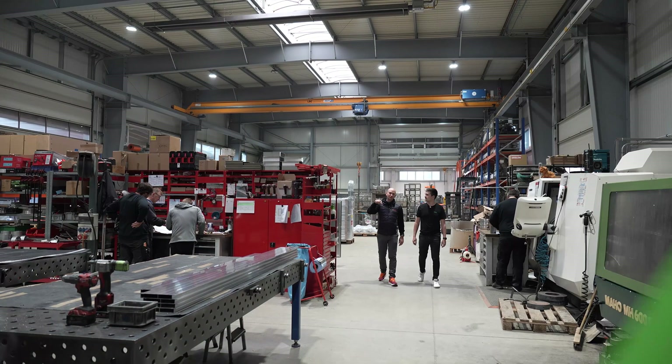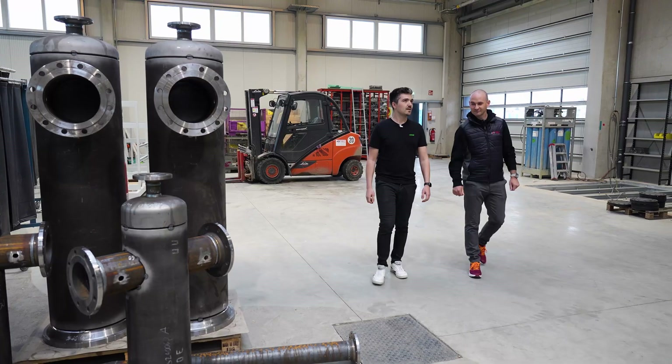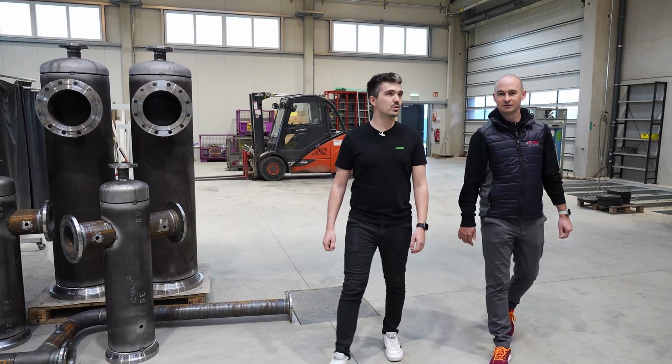Then let's go and take a look around your site. Perhaps you could show us the warehouse first? Tobias, we are now in the warehouse and production area. What Loxone functionality do you have here?